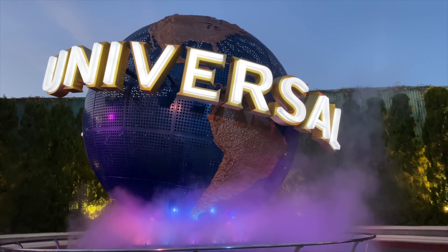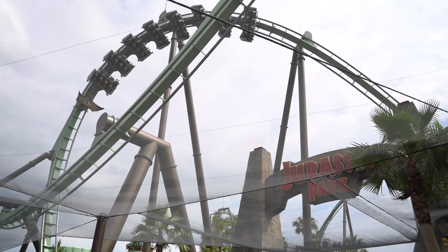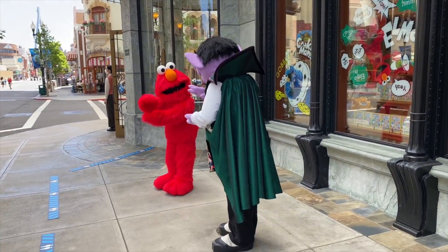Universal Studios Japan has reopened after being closed for months. There are new procedures with wearing masks, temperature checks, social distancing, and character greetings. We even get to see parts of Super Nintendo World, which is opening sometime — we don't know anymore — but we're going to take a look at that today.